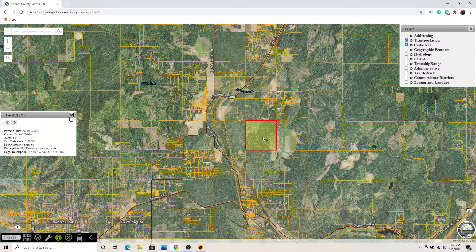For example, this is a 634.72-acre piece owned by the State of Idaho — so it's state land. That's good to know; it means you probably won't see a lot of building or development on that parcel. Owning land adjacent to that might be something you'd be interested in. But let's also look at the zoning.